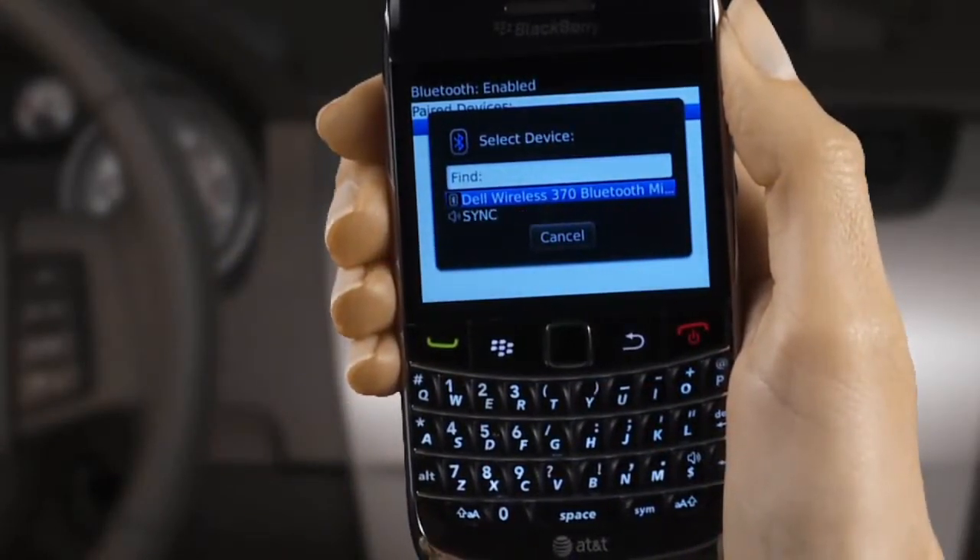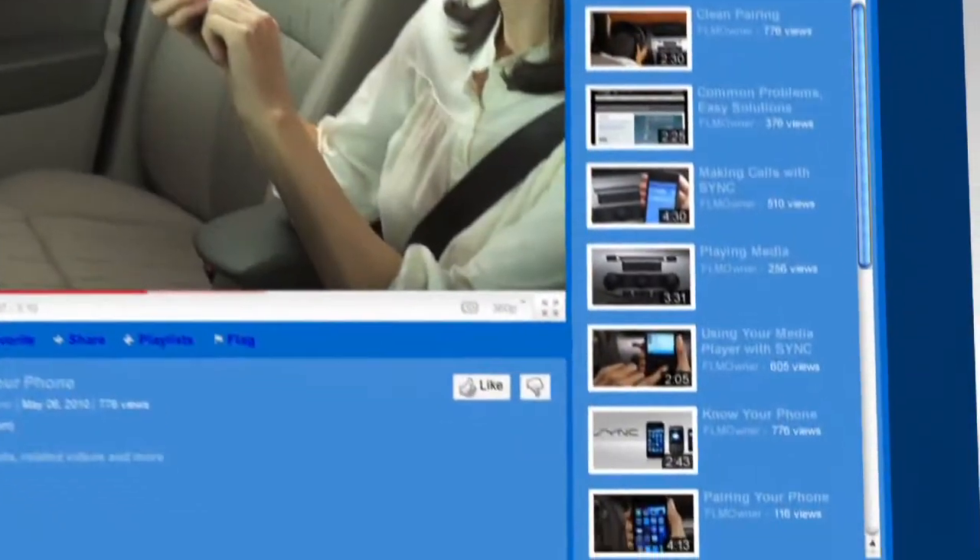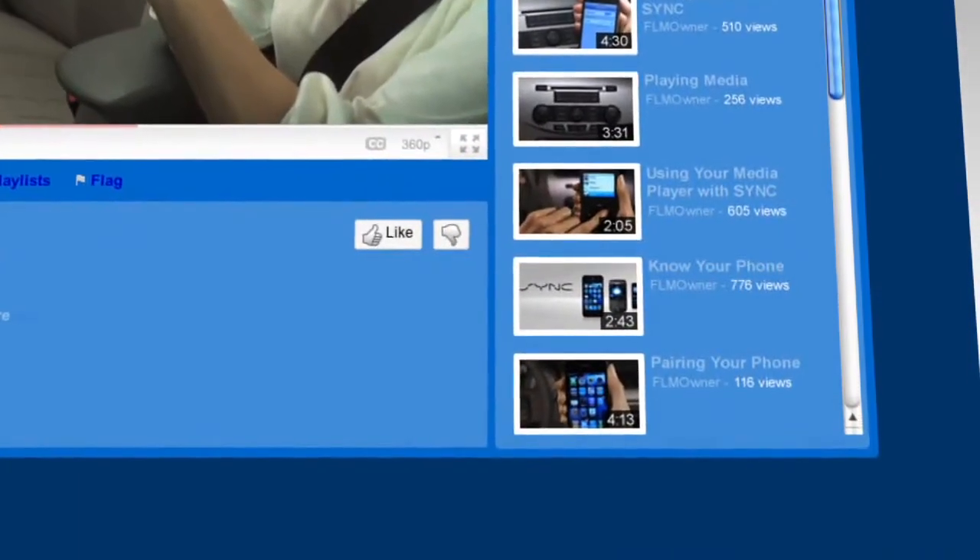And done. Now your phone's ready to pair with Sync. Check out our video called Pairing Your Phone to see how this is done.